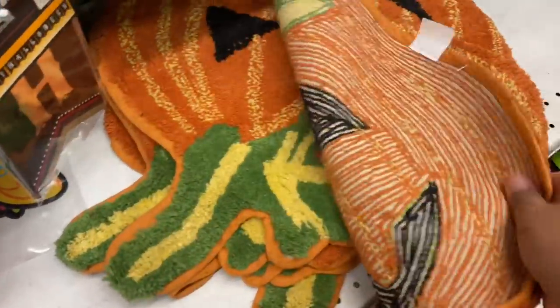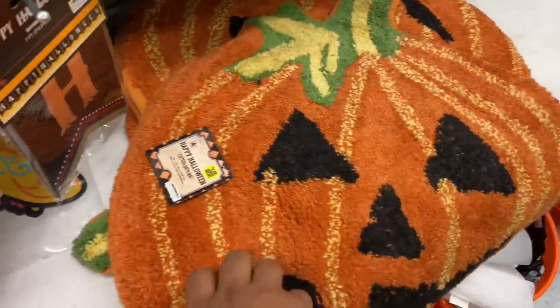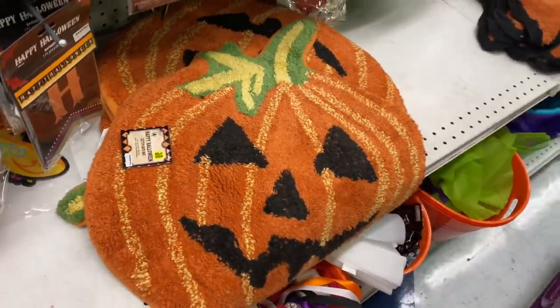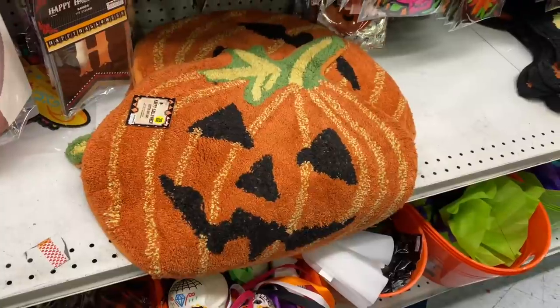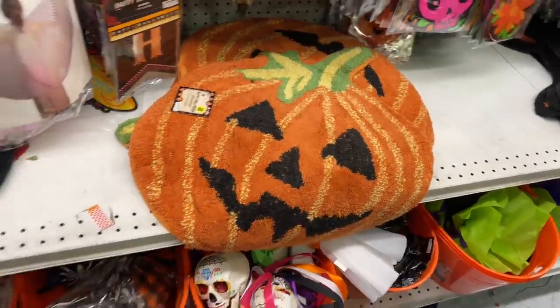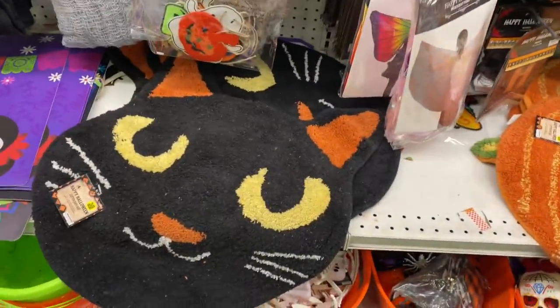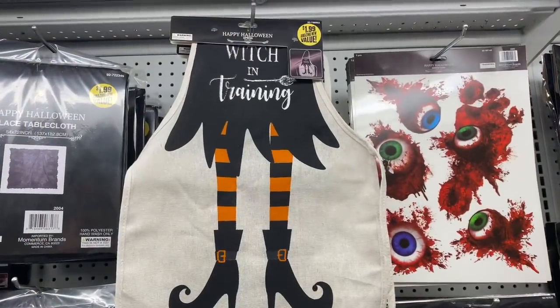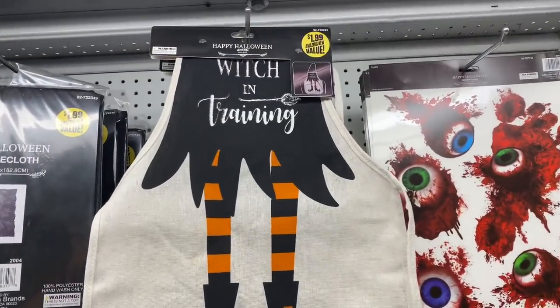They're actually nice quality, although you do need a grip on the bottom. But $3.49 is not a bad deal — these are actually made well and the size is pretty decent too. Oh my god, look at this one — it's a 'Witch in Training' little apron for $1.99. I like the burlap style.